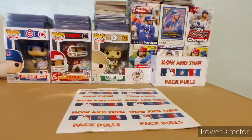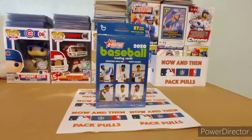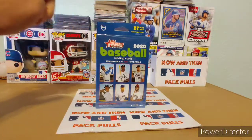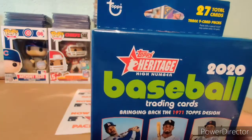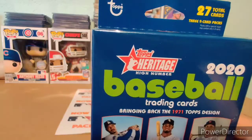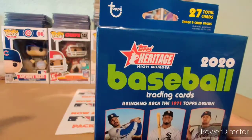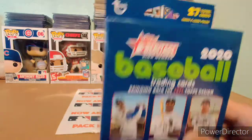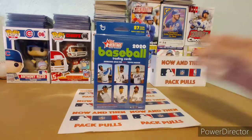We're gonna do a quick little rip — a hanger box of 2020 Heritage High Number. I believe this has three packs of nine cards, 27 cards total. Yep, it says right there: three nine-card packs. This hanger box was 25 bucks at Walmart. I believe the packs in here are hobby packs.